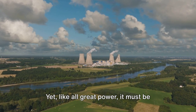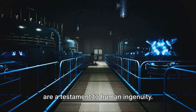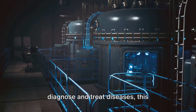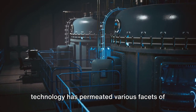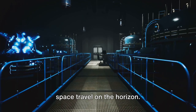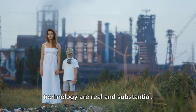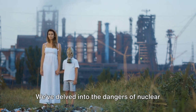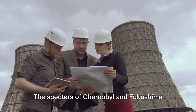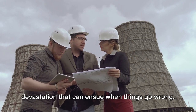Yet, like all great power, it must be wielded with caution. The applications of nuclear technology are a testament to human ingenuity — from the power plants that light up our cities to the radioisotopes that help diagnose and treat diseases. The future holds even more potential, with possibilities like nuclear fusion and space travel on the horizon. But we cannot ignore the other side of the coin. The risks associated with nuclear technology are real and substantial: the dangers of nuclear waste, the threats of nuclear weapons, and the potential for accidents. The specters of Chernobyl and Fukushima serve as stark reminders of the devastation that can ensue when things go wrong.